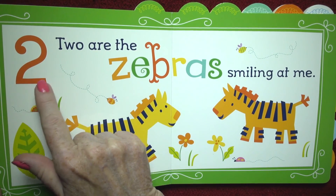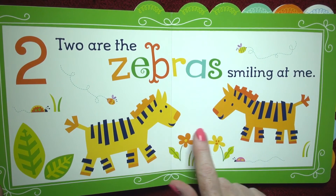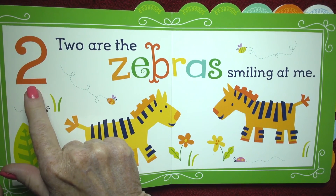Two are the zebras smiling at me. Look, they have smiles! One, two. Two zebras.